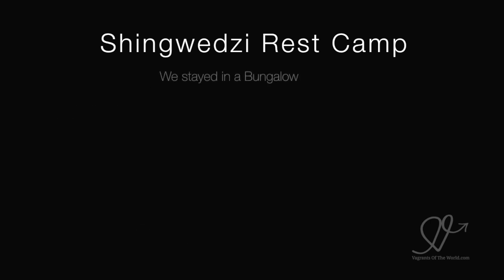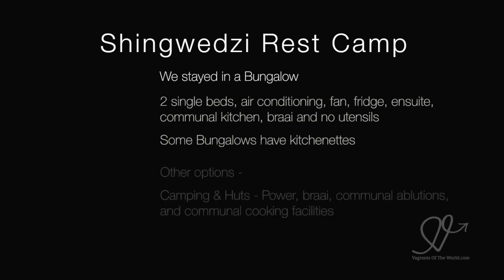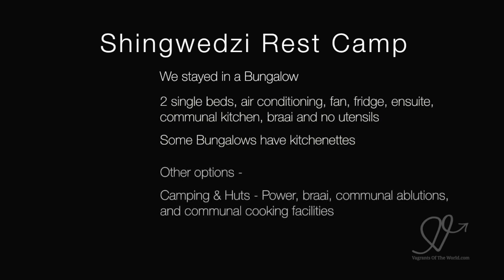We stayed in a bungalow with two single beds, air conditioning, fan, fridge, ensuite, communal kitchen, braai and utensils. Some of the bungalows do have kitchenettes. There is camping and huts with basic communal ablutions and cooking facilities.